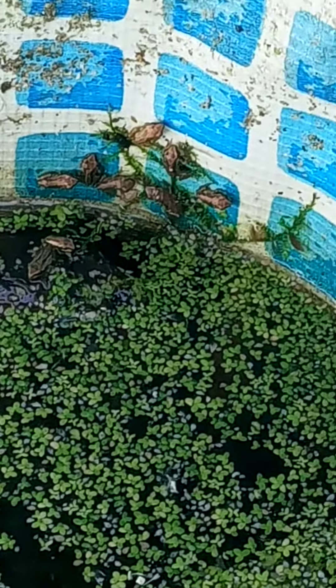Look at all those tiny frogs hanging out. You are so tiny and you like this shady little corner.